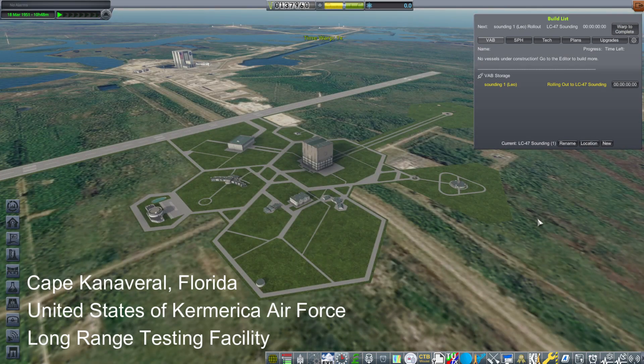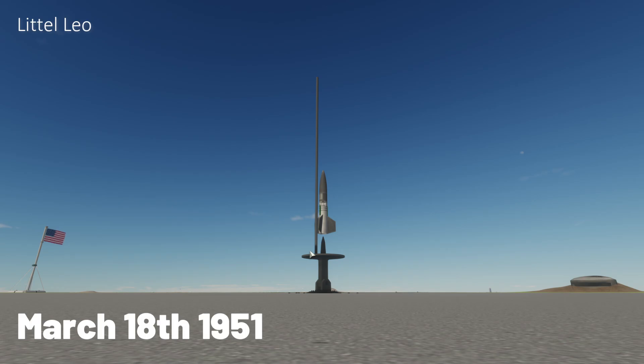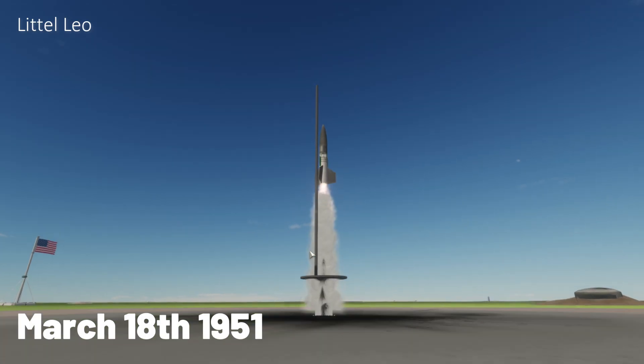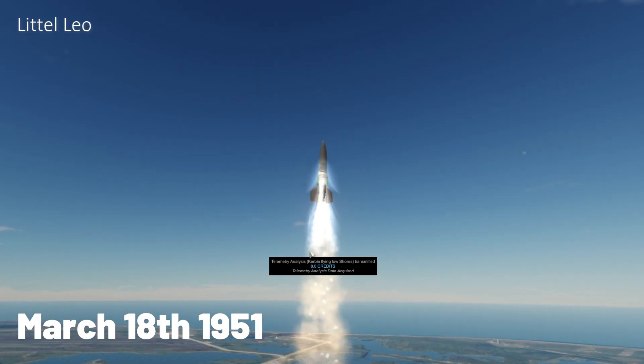Hi, welcome to Kerbalized Realism, a Kerbal story taking place in a Kerbal-sized real solar system at 2.5 scale of Kerbin, with less than real realism. I am Foxworth the Human.